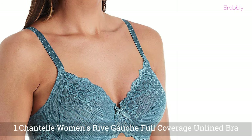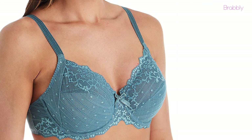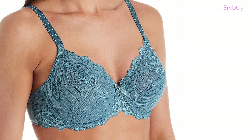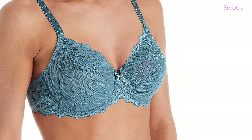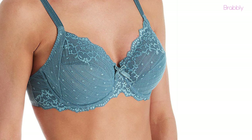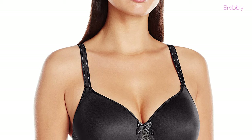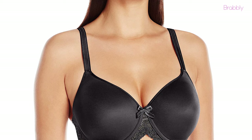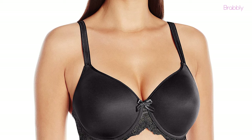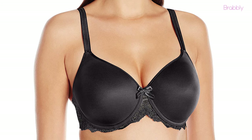At number one, we have the Chantelle Women's Drive Gorge Full Coverage Lined Bra. Chantelle already has a luxurious-sounding name. This bra's impeccable design and quality make it the best bra for lift and shape. You may not think of a full coverage bra when we say lift and shape; however, this piece from Chantelle meets both purposes. The Chantelle Women's Drive Gorge Bra comes with full caps and shapes the breast nicely.